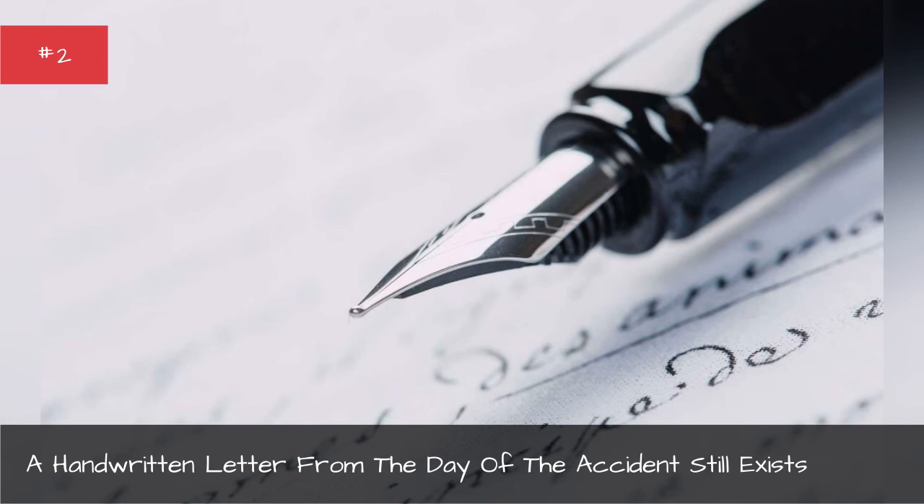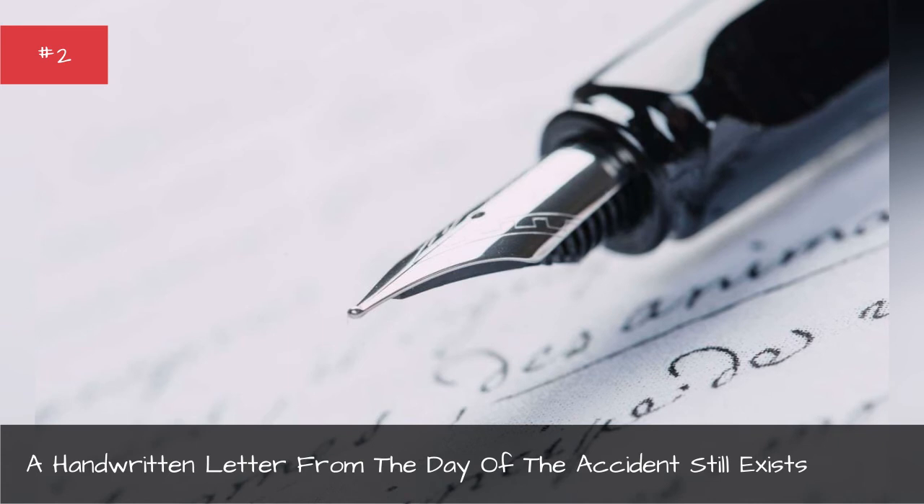They kept the letter in the family for decades until it went up for auction in England in 2014.